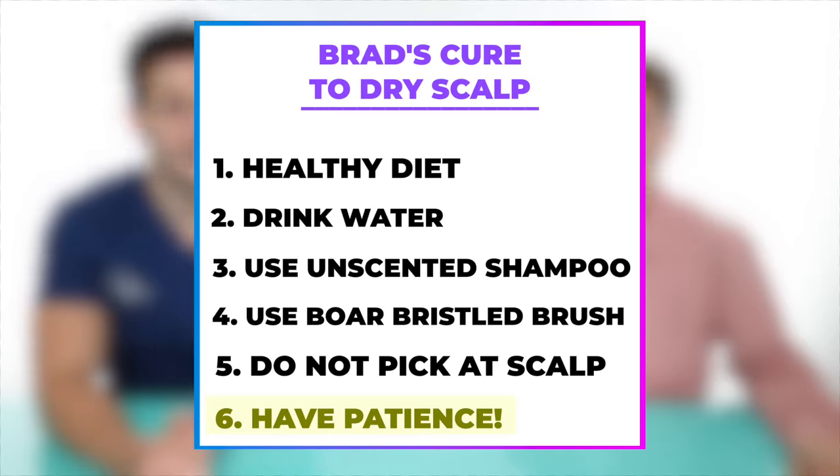Do not pick at your scalp — it's self-explanatory, but people do it a lot. The more you pick, the worse it's going to get. It's almost like chicken pox — it's addicting, and the more you scratch, the more it grows. Lastly, have patience. Healing takes time. Even over-the-counter treatments take weeks to work. Dry scalp is probably the one that will go away quickest, but dandruff and psoriasis are the ones that are going to take some time to treat.